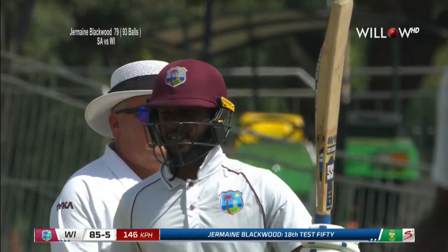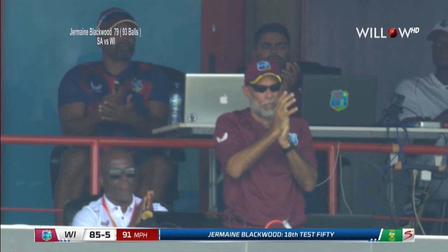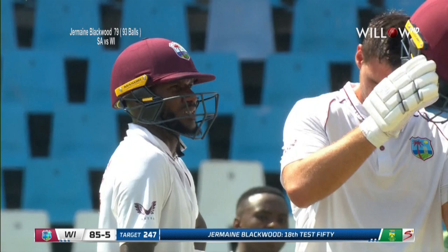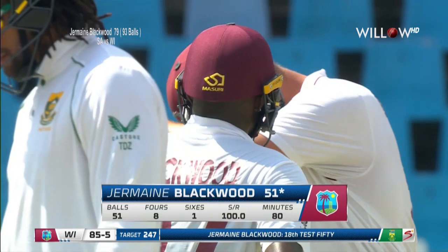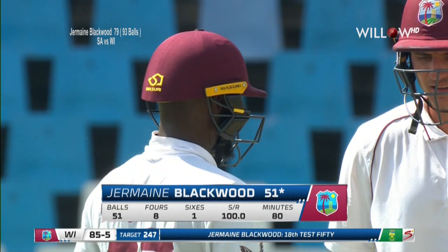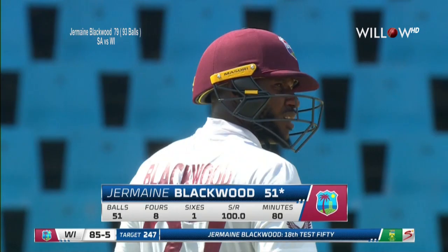Tamsin Brits is with me in the commentary box and we're celebrating a great 50 here from Jermaine Blackwood. Maybe 'great' is an exaggeration, but in its way it is — given how everyone else has found batting so hard on this pitch. To score a run-a-ball 50 against this quality of attack is his 18th fifty. A sparkling performance, lighting up the day and just giving West Indies a sniff — 162 more to win the game. South Africa need this man out.